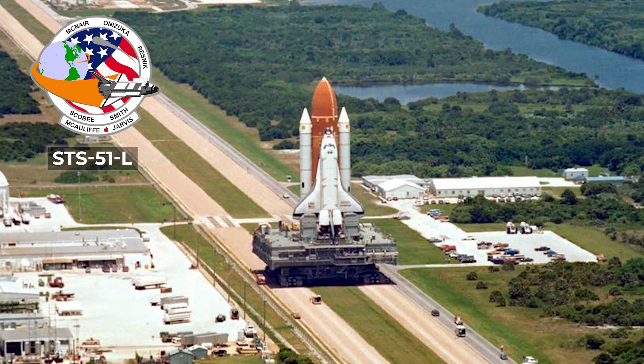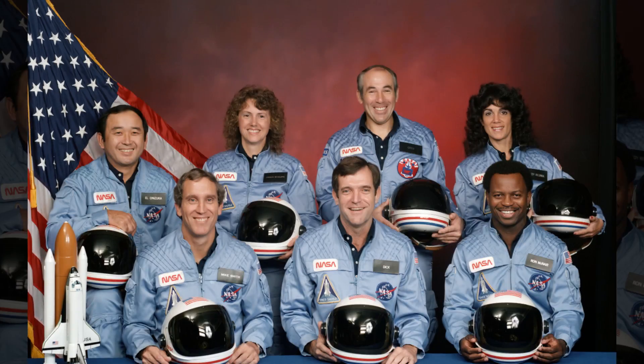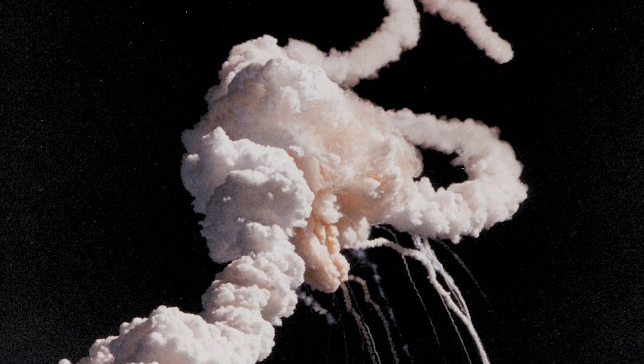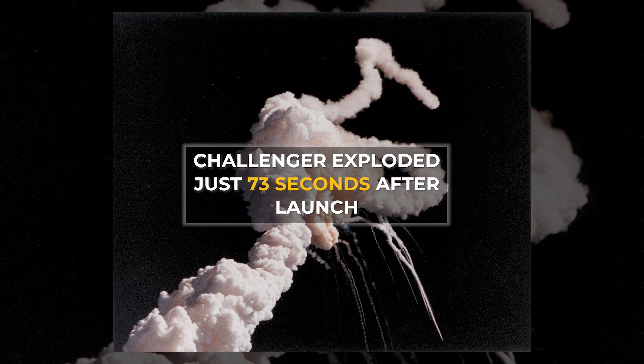But Challenger was also one of NASA's greatest tragedies. Its 10th launch on January 28th, 1986 saw the shuttle break apart in the air and fall into the water, killing all of its crew members — and this all happened within just 73 seconds of launch. This accident changed the space program forever.